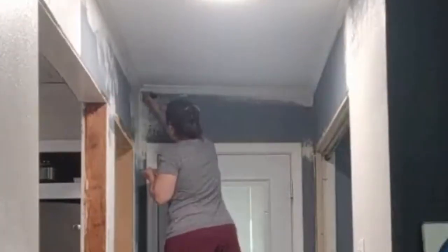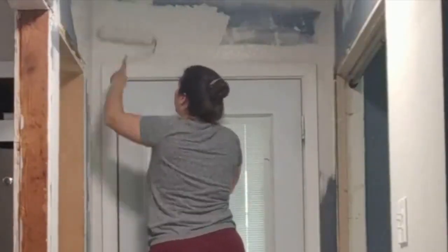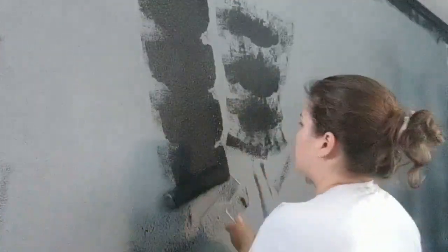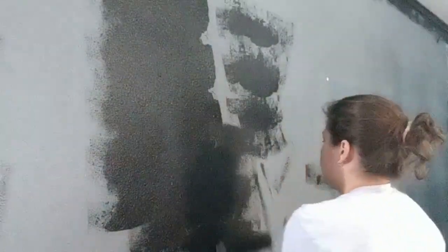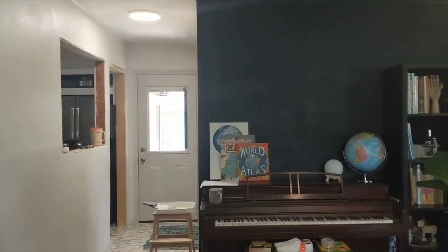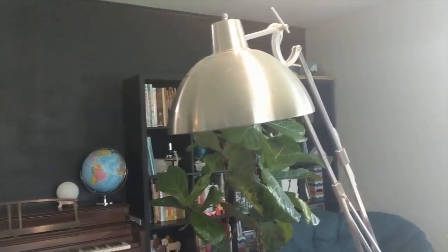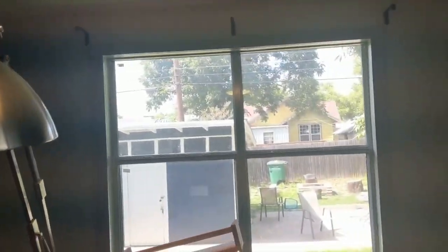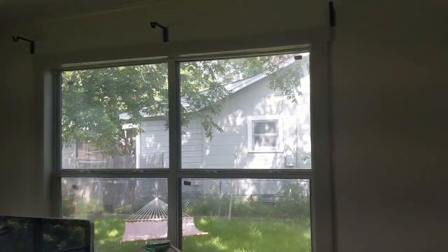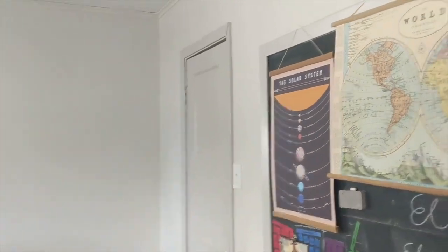This homeschool space connects to my back hallway, which leads to my back door, laundry room, garage, and kitchen. I did decide to paint one of the walls in our homeschool room black. I personally love black walls and I thought it would work really well with our black Kallax shelving system from Ikea, which you'll see later. It took a long time, but all the painting was now complete and it was time to do my favorite things — shopping and decorating and putting those final touches on the space. I absolutely love this part.